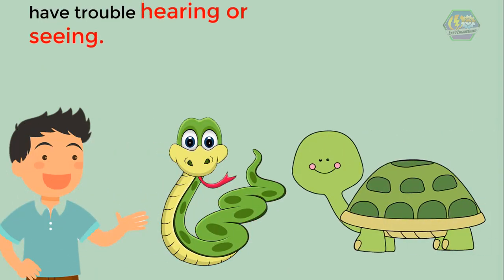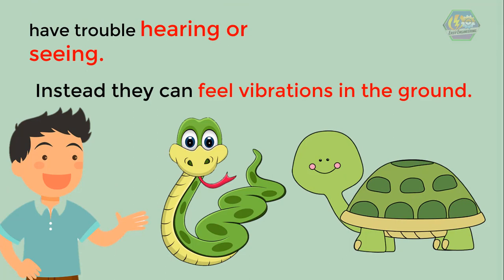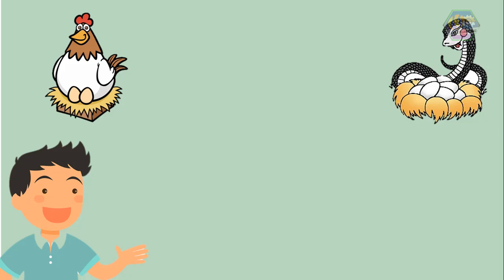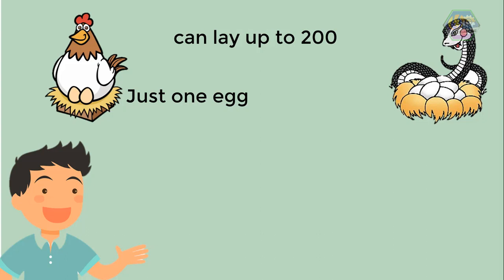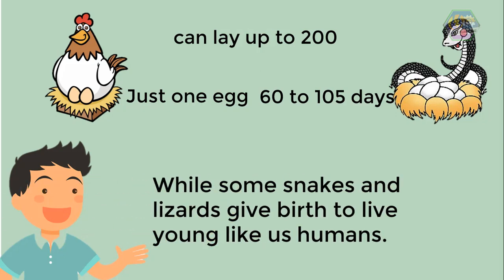Snakes and turtles have trouble hearing or seeing — instead, they can feel vibrations in the ground. How about their life cycle? Like birds, most reptiles lay eggs. Some lay just one egg, but others can lay up to 200. It usually takes about 60 to 105 days for the eggs to hatch, while some snakes and lizards give birth to live young, like us humans.